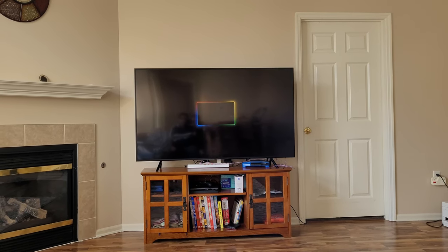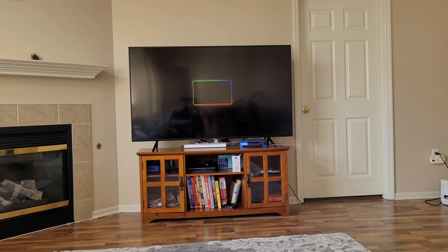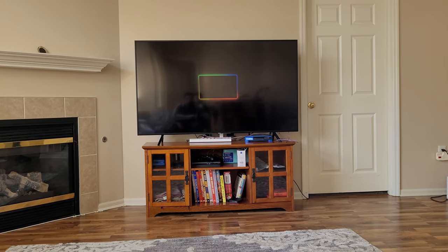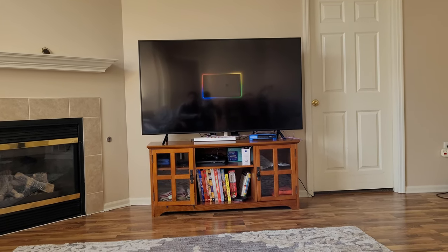The setup is almost complete. I had to cut the video short because part of the setup needed to be done on my phone. As soon as that's done, the rest of the setup is on the TV so we can see it.